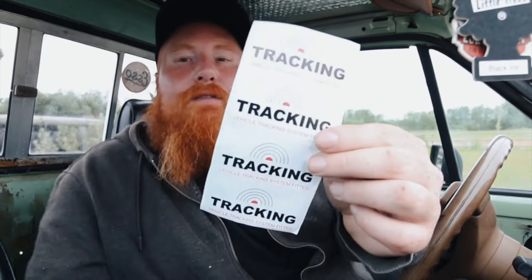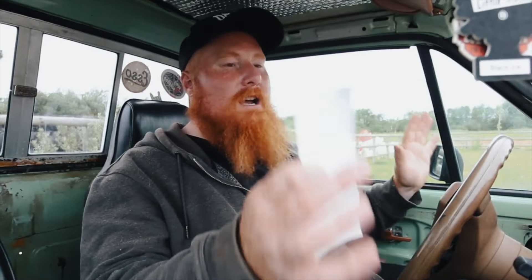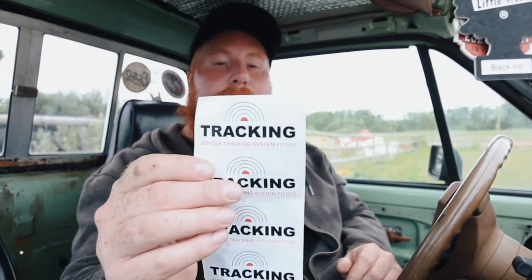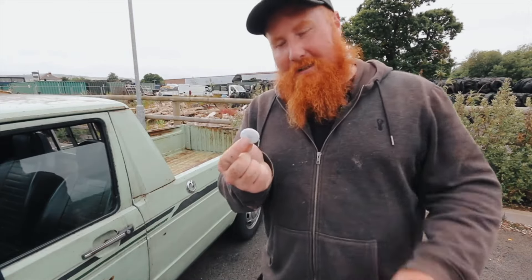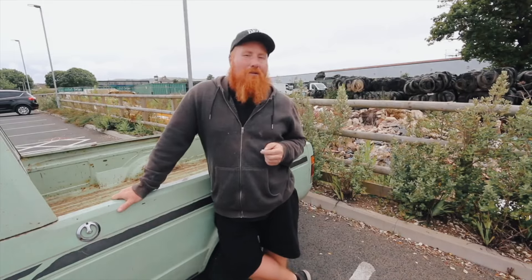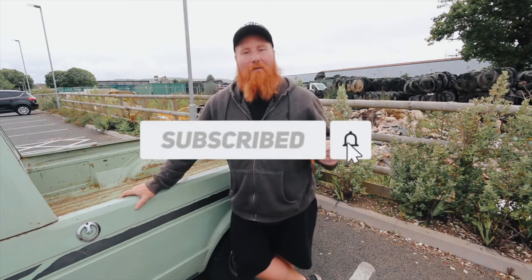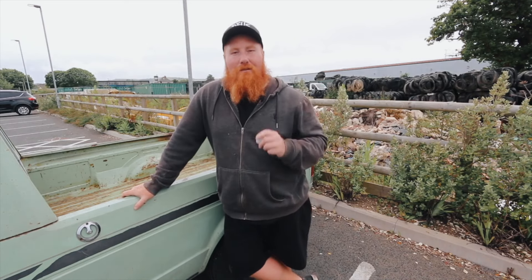You could also go overkill and get yourself some tracking stickers to place somewhere visible inside or outside the vehicle to try and deter people from stealing it even more. I will leave a link to Apple's website where you can check out more information on these. As always, make sure to like the video and hit the subscribe button so you get updated every time I release a brand new video. Thank you guys for watching and I'll see you in the next one.